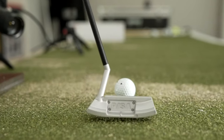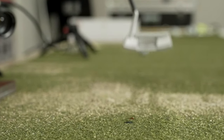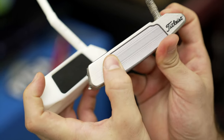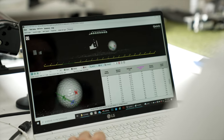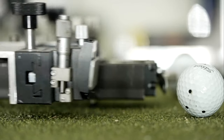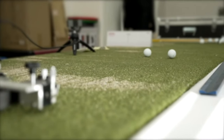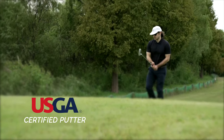Original technology infused with sophisticated materials, with data to prove the statement. No exaggerated advertisement — just an innovative technology based on scientific proof. Only Pisa makes it possible. USGA certified putter.